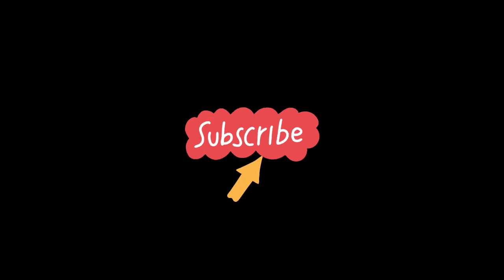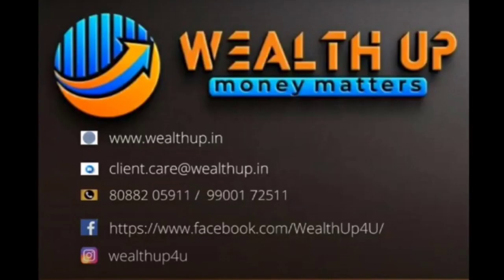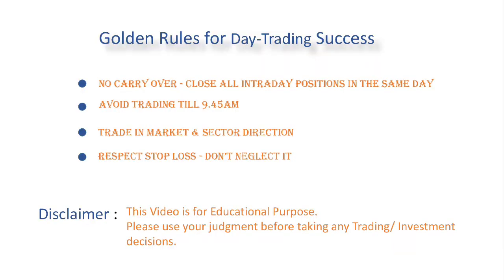That's all for the day. Please do leave your comments in the comment section if this video helped in your trading. Do subscribe to our channel and click on the bell icon to get regular notifications on our videos. See you all in the next video. Bye!